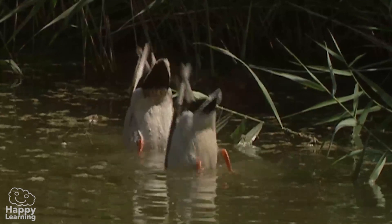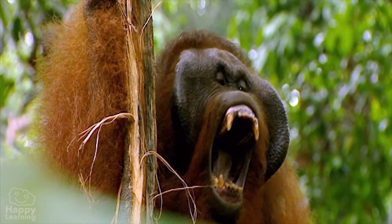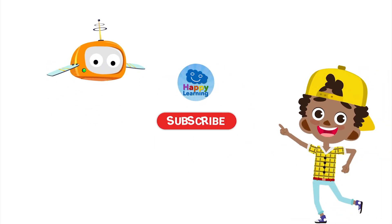So, see you in the next video. And don't forget to subscribe to Happy Learning. Search us and subscribe to Happy Learning's YouTube channel.